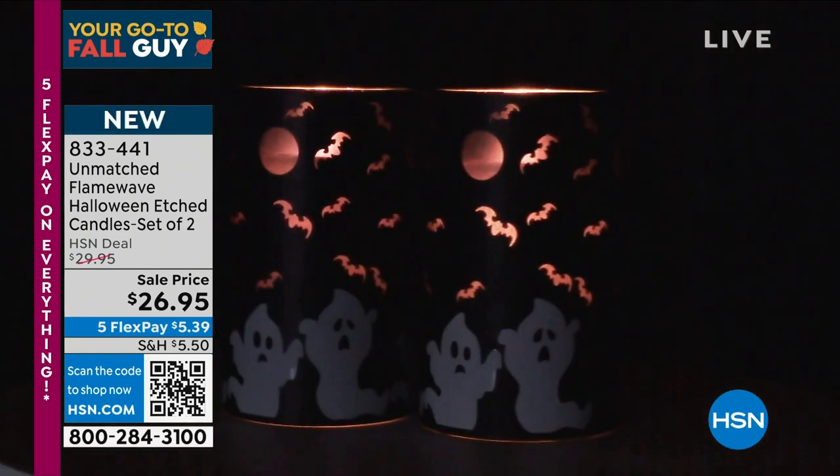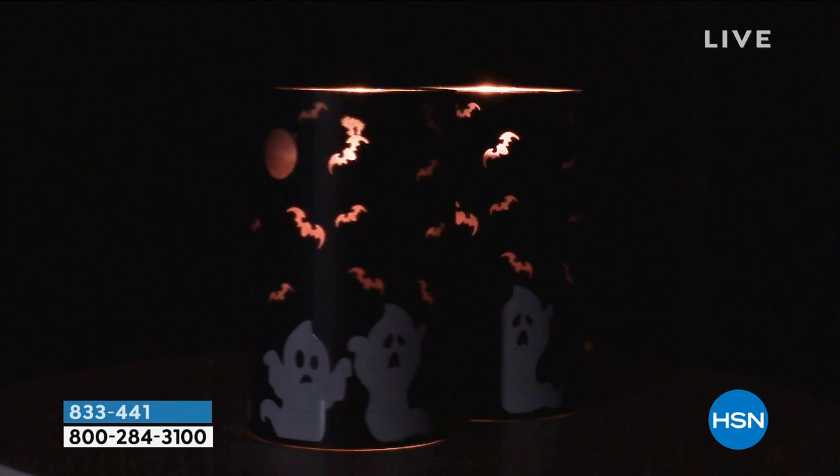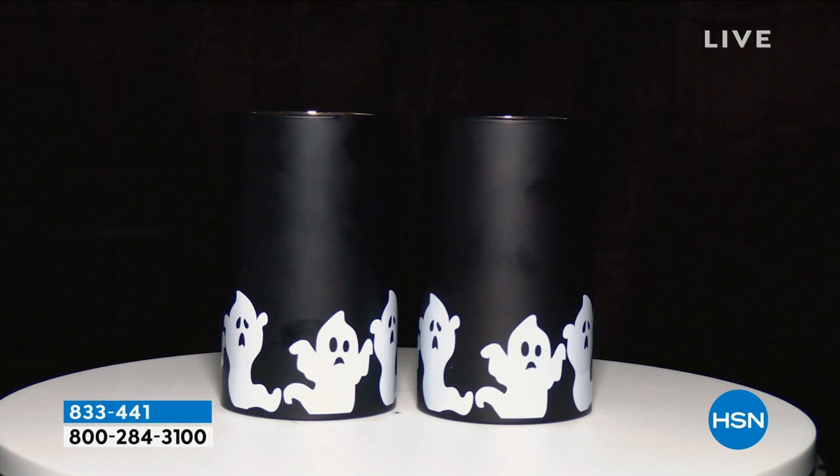Welcome, happy Friday! Welcome into HSN. This is your go-to fall guy — Guy is off today, my name is Ty, filling in for Guy. Today is our fall home event. We're about a week away from September, so fall is coming before you know it — hopefully the weather and the colors of the leaves will be changing. We're giving you a head start with our fall home event. Everything today is on five flexible payments. If you open a new HSN card, it's $40 off your first single item purchase. Call 1-800-695-1418.